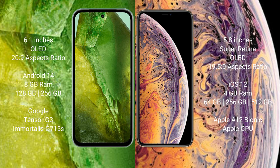Google Pixel 8a runs on the Android 14 operating system. iPhone XS runs on the iOS 12 operating system.